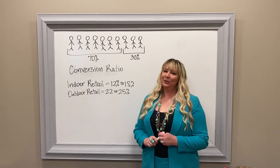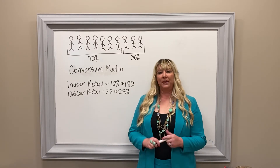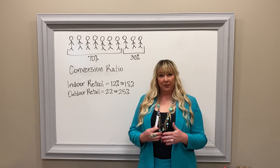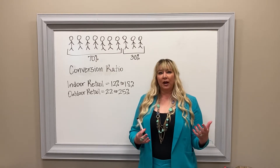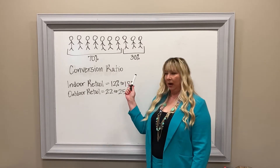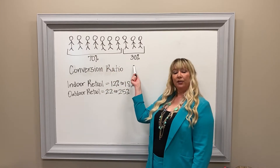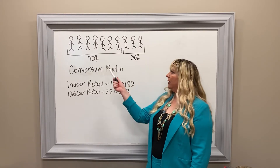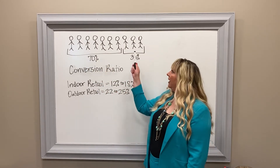I just want to make sure that we are thinking about how to maximize the time that we have with people in our stores. Right now, with all of the COVID closures, people who are coming out to shop are there to shop. So I want to talk about conversion ratio today. If you have ten customers walk in your store and seventy percent of them leave, you've converted three of them — so you have a thirty percent conversion ratio.